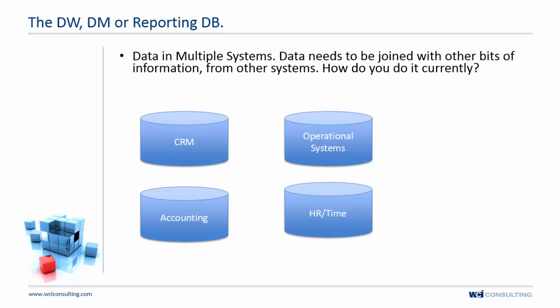The answer is that you have data in multiple systems — data being created all over the organization. When you want to turn that data into information, it needs to be joined with other systems: your CRM, operational systems, time entry, HR, and accounting systems.